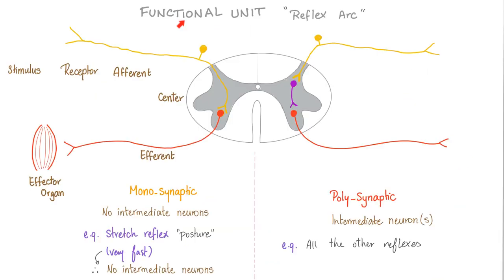The neuron is the structural unit. What is the functional unit? The reflex arc: sensory stimulus, then a receptor, an afferent, a center, efferent, and a vector organ. You touch the stove and then you pull your hands away. What kind of fibers are these? These are A fibers — it has to be the best, because this is important for survival.